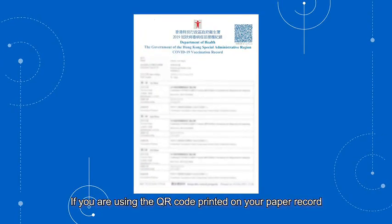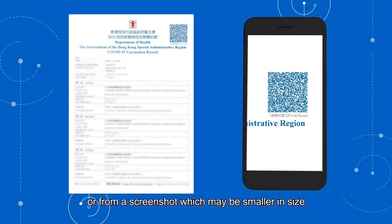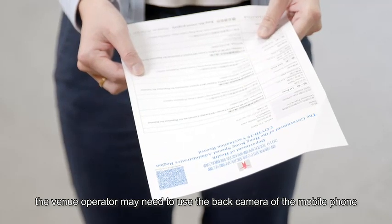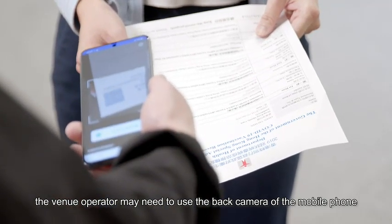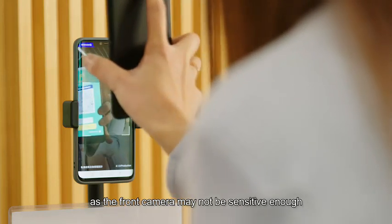If you are using the QR code printed on your paper record or from a screenshot which may be smaller in size, the venue operator may need to use the back camera of the mobile phone to successfully scan your code, as the front camera may not be sensitive enough.